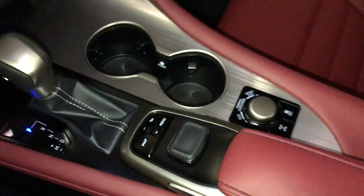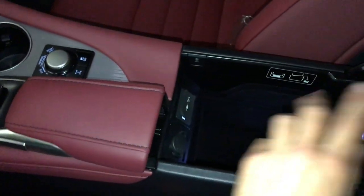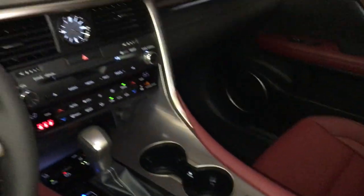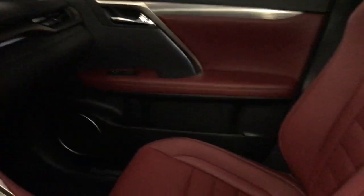Under your armrest you have auxiliary, USB, and power outlets. Lockable glove compartment, power tilt and sun-setting sunroof.